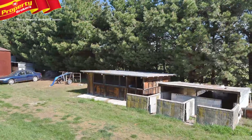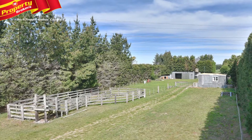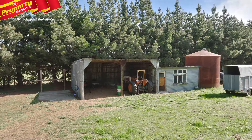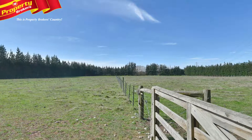The property has three good sheds which include a secured workshop and a feed room with three-phase power. Good stock facilities are available with cattle yards, sheep yards and a central lane, making this property easy to manage. There are nine main paddocks with stock water available to all, making it perfect for grazing or horses.